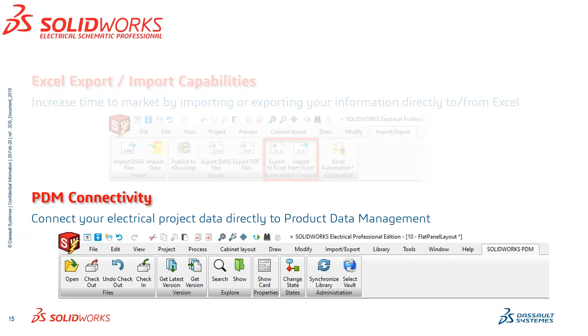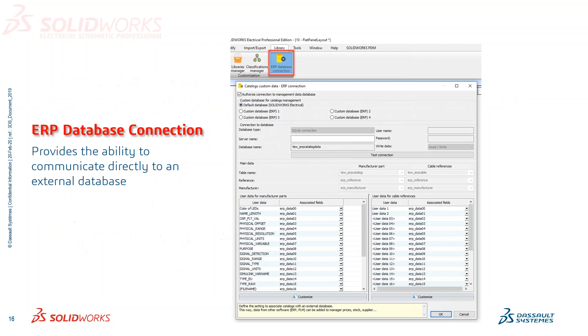PDM Connectivity allows you to control your electrical project data from directly within one of our other tools called Product Data Management. We actually have a toolbar that connects directly to that PDM tool. We also have an ERP database connection, which allows you to connect directly to another external database. If your company is already using something for their logistics team to control all manufacturer parts, you can connect that and have a live connection of data so you know which parts are already in stock.